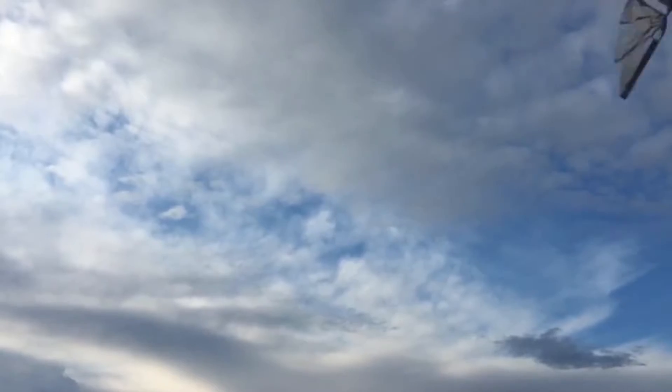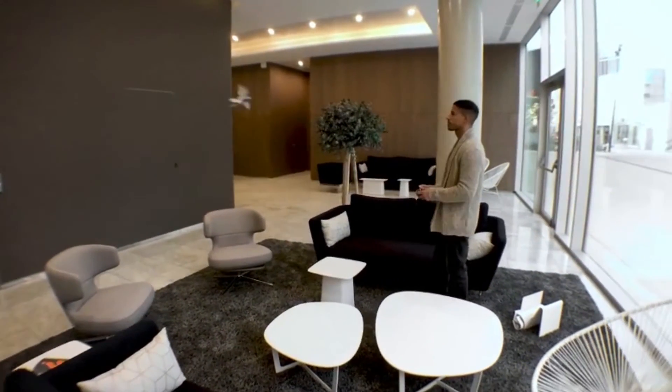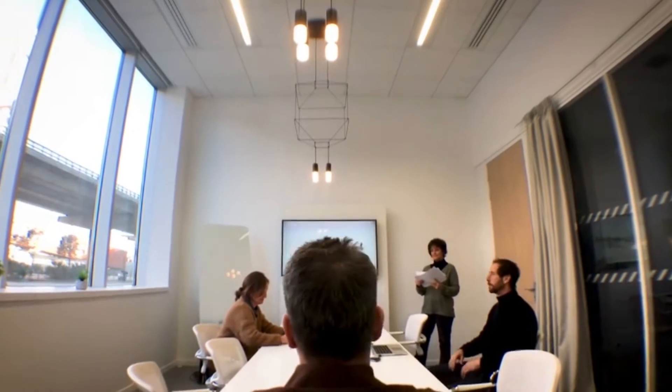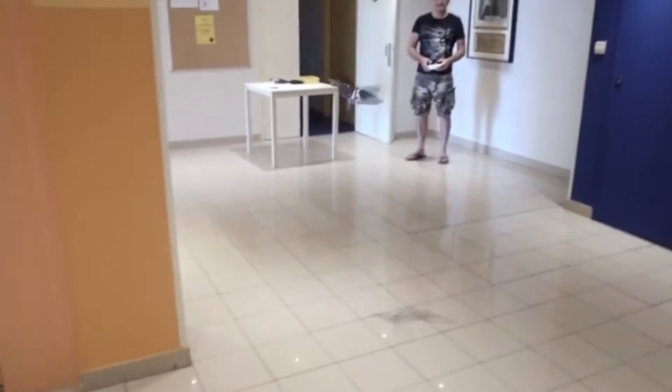MetaFly can also glide and be controlled to glide left and right. With those abilities, MetaFly is one of the few RC flying objects that can actually fly in small spaces. Here it is flying in an office, here it is flying in a house, here it is flying in an even smaller house.